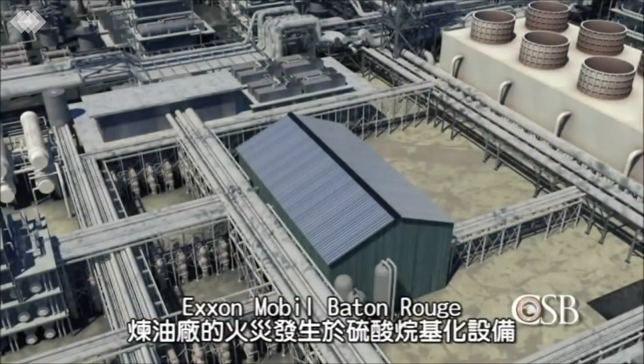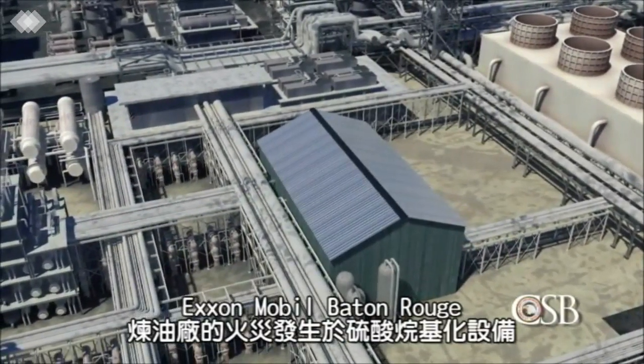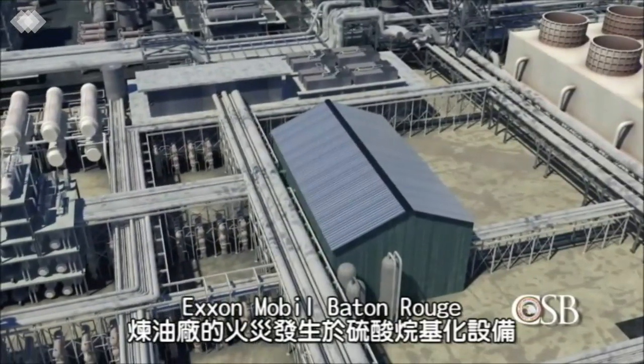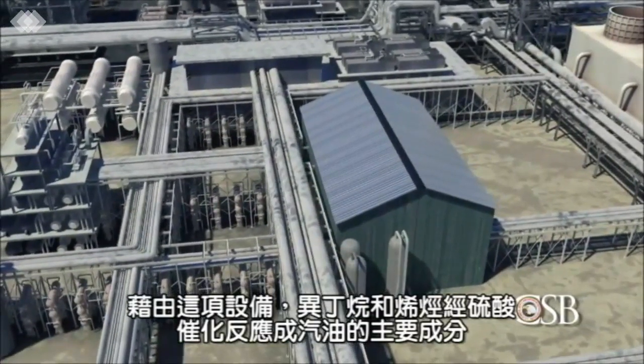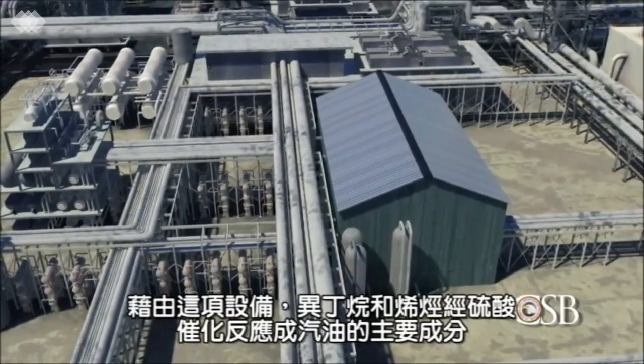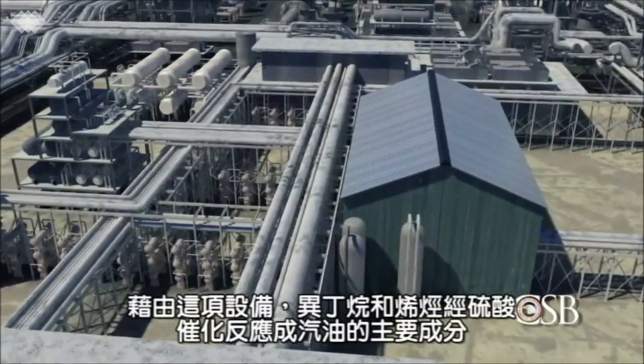The fire at ExxonMobil's Baton Rouge refinery occurred in the sulfuric acid alkylation unit. There, isobutane and olefins are converted into a major component of gasoline through a reaction involving sulfuric acid.